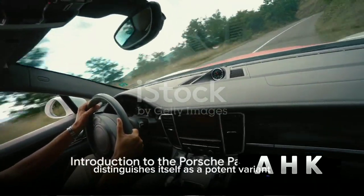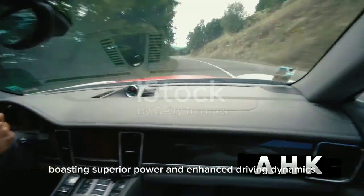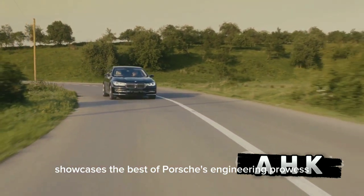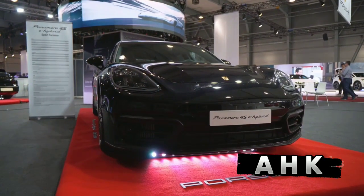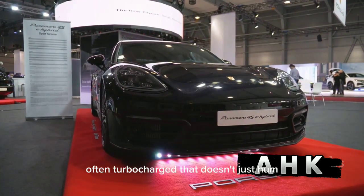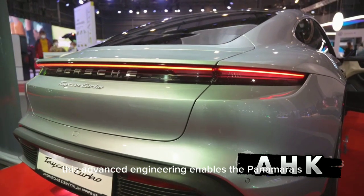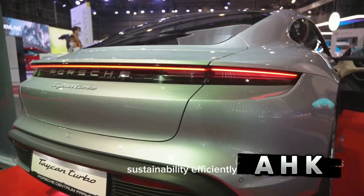The Porsche Panamera S distinguishes itself as a potent variant within the Panamera lineup, boasting superior power and enhanced driving dynamics compared to its base counterpart. This vehicular marvel showcases the best of Porsche's engineering prowess, emphasizing a delicate balance between power, speed, and fuel efficiency. Its pièce de résistance is a muscular V6 or V8 engine, often turbocharged, that doesn't just hum but roars to life, offering staggering horsepower and torque figures. This advanced engineering enables the Panamera S to tread the fine line between performance and sustainability efficiently.